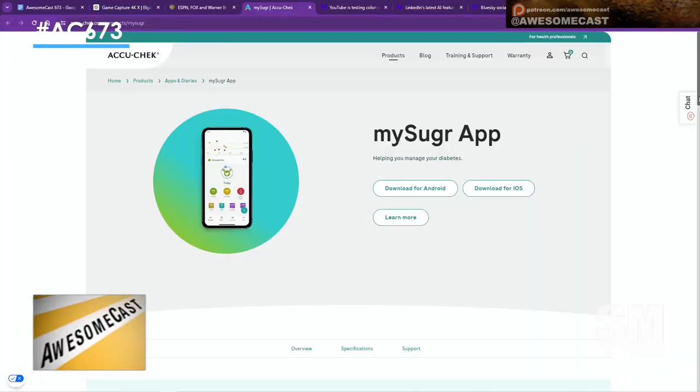If you have to track your readings for whatever reason, you can use their app and then go to your doctor and say, here are my readings, here's how my diabetes has been going — without having to write it down in a book or try to remember what number you wrote down.